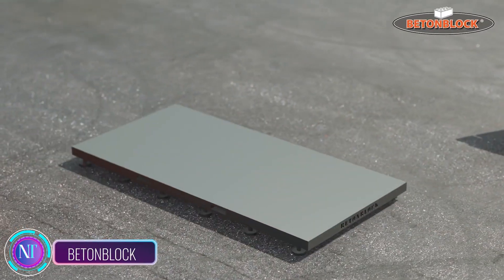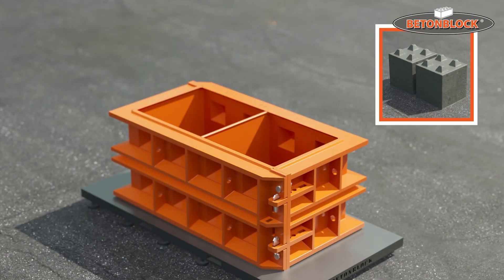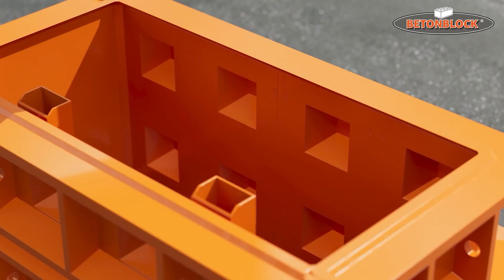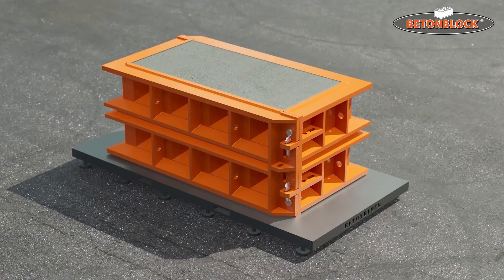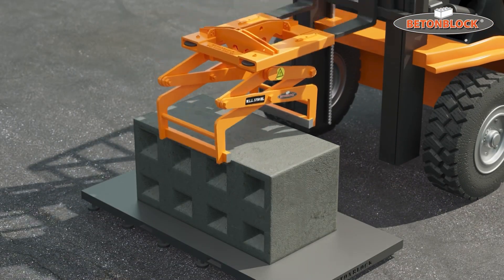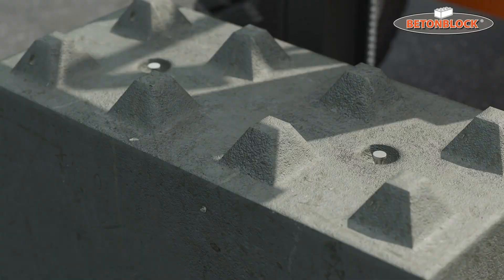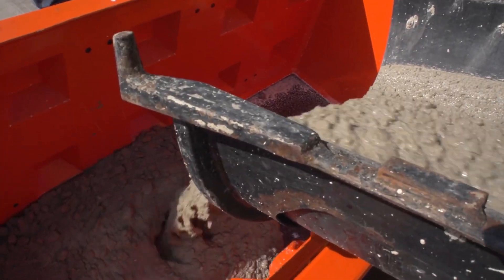Bettenblock is an innovative construction technology that introduces concrete blocks made from recycled materials into the building industry. These blocks are composed of a blend of concrete, sand, and recycled plastic, with the plastic component not only enhancing structural integrity but also reducing block weight. One of the standout features of Bettenblock is its sustainability and eco-friendliness. The incorporation of recycled materials not only minimizes waste and pollution but also bolsters the materials' fire resistance, contributing to building safety.